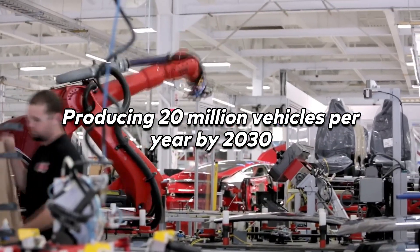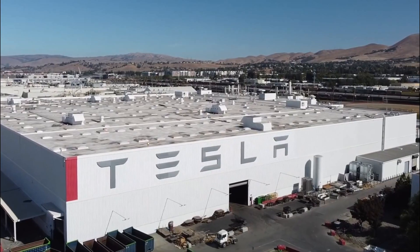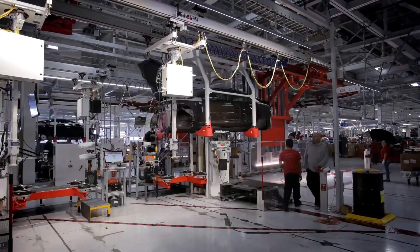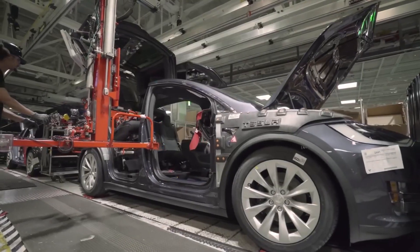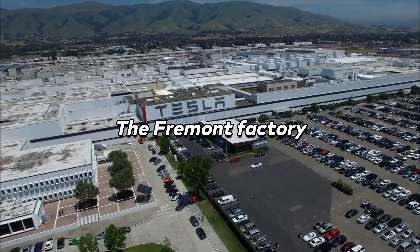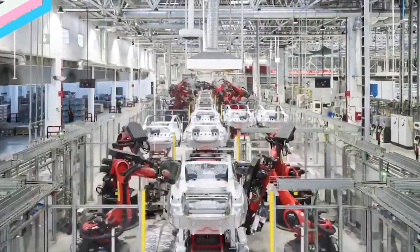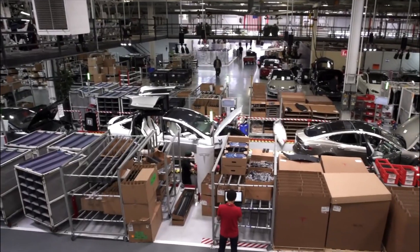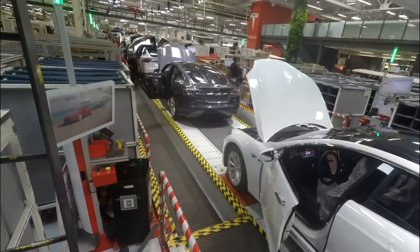Musk has set his sights on a lofty goal: producing 20 million vehicles per year by 2030 — and not just any vehicles, but the product of consistently excellent execution. Tesla, a trailblazer in electric car production, has planted its roots in various corners of the globe, with several manufacturing locations worldwide and even more in the pipeline. Take a look at Tesla's oldest facility, the Fremont Factory. Despite newer locations sprouting up worldwide, Fremont remains the beating heart of Tesla's operations. More than 10,000 employees pour their talent and effort into this factory, producing every model of electric car that Tesla offers.